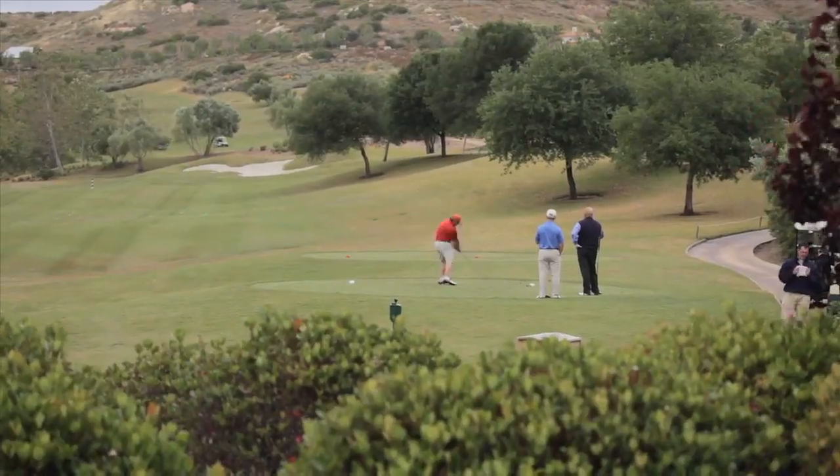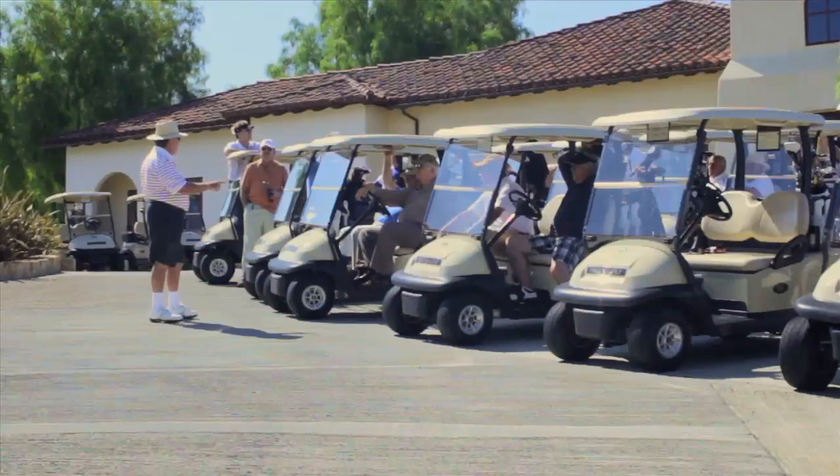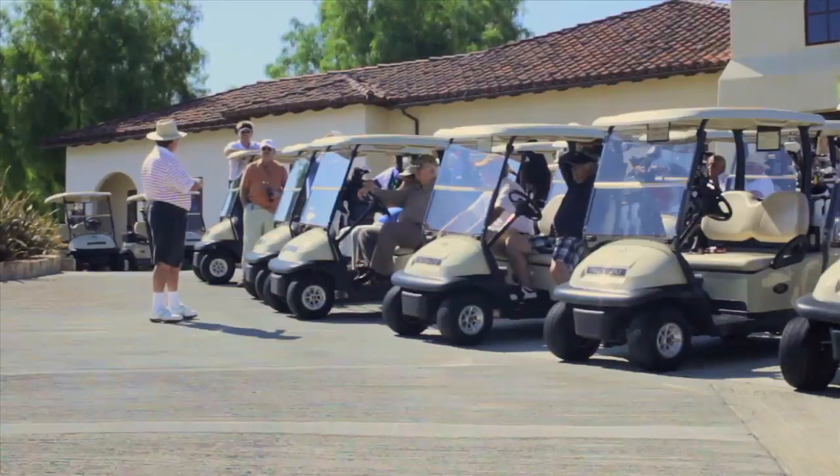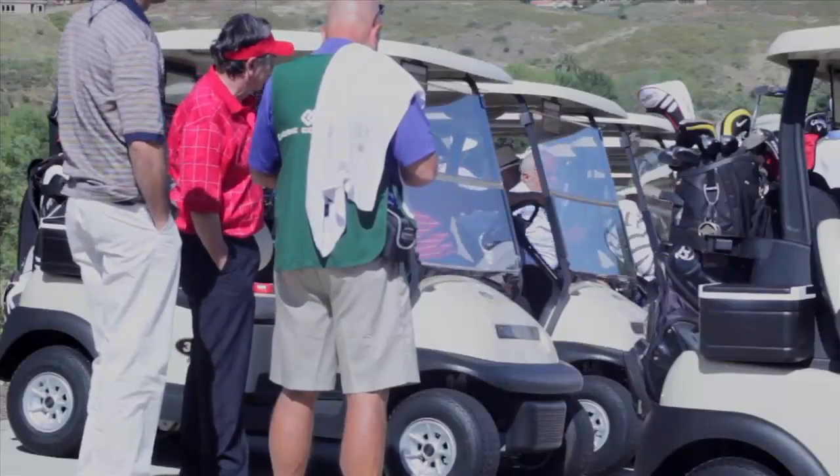We opened in 1999. We're an 18-hole championship course. Johnny Miller and Robert Muir Graves are the course designers. We do about 36,000 rounds a year, and a third of that is actual tournament and group business, ranging from bachelor parties to corporate outings to charity events.